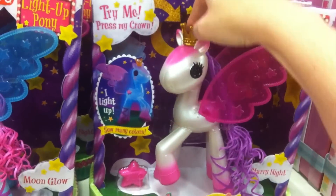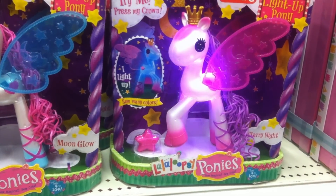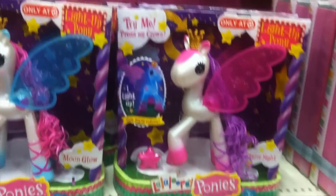Let's see the pink one. That's pretty cool. Look at the back of the box.